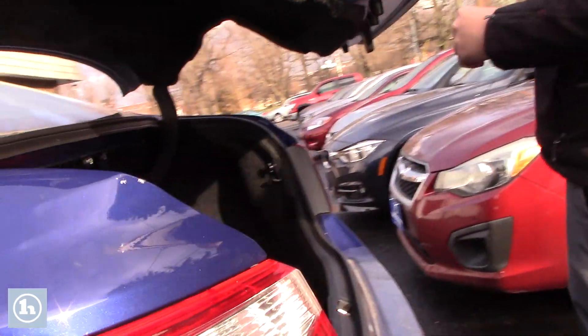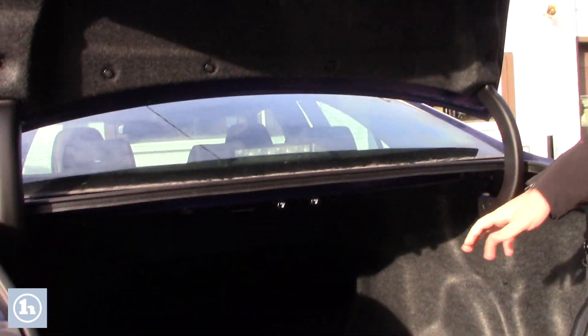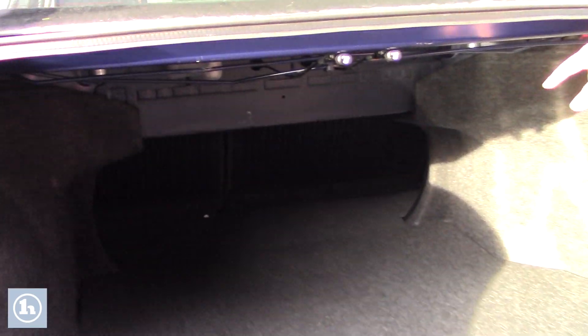Now let me show you the trunk real quick. It does have your backup camera as well as all this cargo space, and if you do need to fit longer items, you can just pull these right here and the seats will drop.